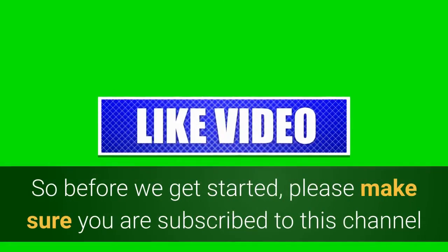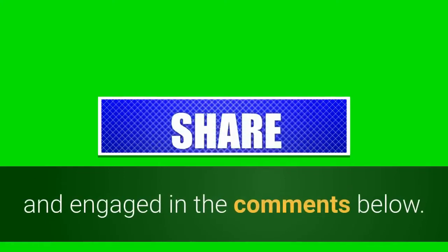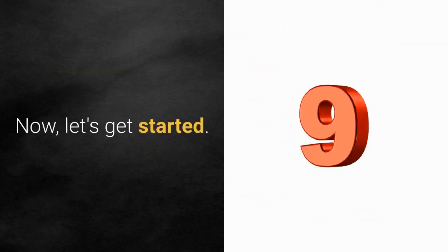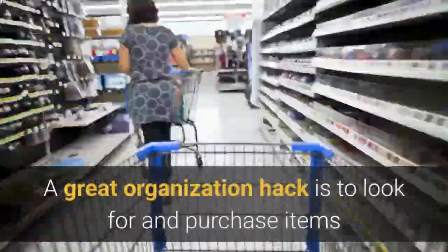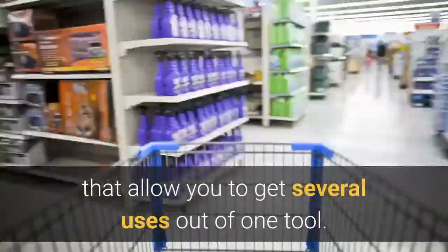Before we get started, please make sure you are subscribed to this channel and engaged in the comments below. Okay, let's get started. A great organization hack is to look for and purchase items that allow you to get several uses out of one tool.